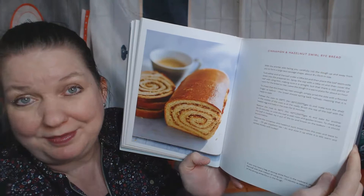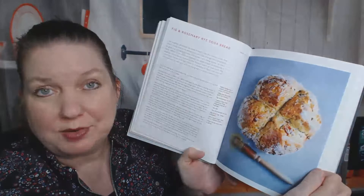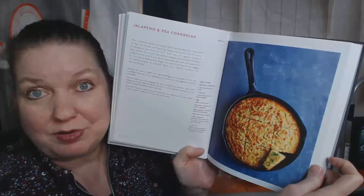Breads! I love making bread. Sweet, rich fantans with cinnamon ginger topping. Was she on the Great British Baking Show? Maybe. Cinnamon and hazelnut swirl rye bread — this seems like the kind of stuff they made. Fig and rosemary rye soda bread — that sounds amazing, especially with my tea in the morning. Jalapeño and pea cornbread — good way to add some protein.